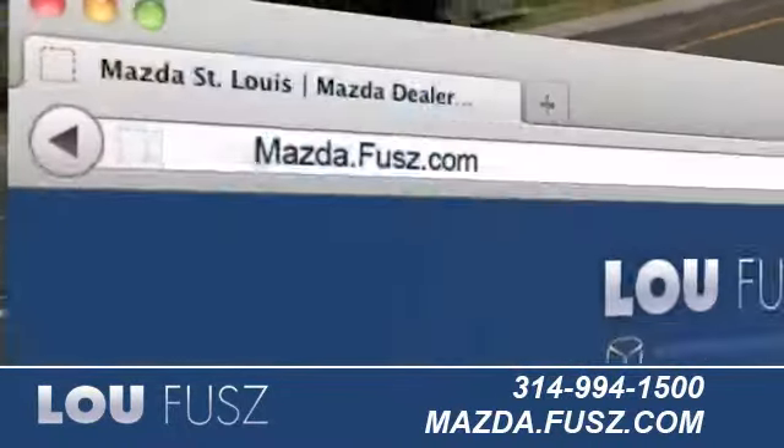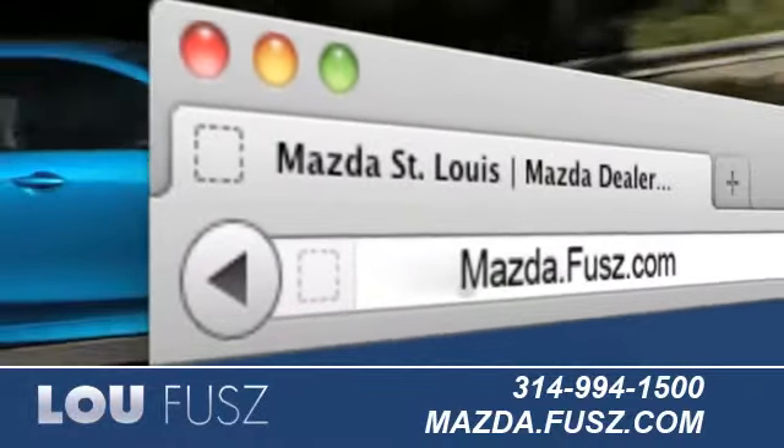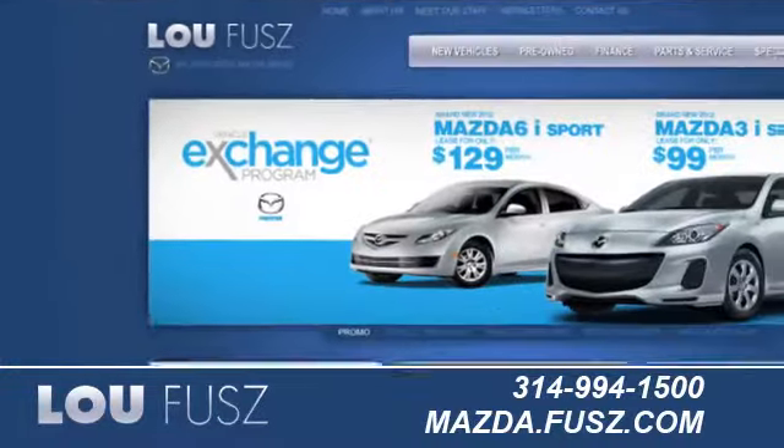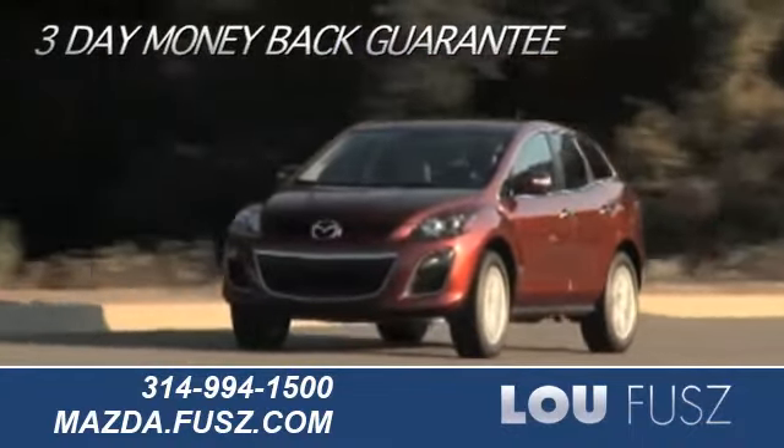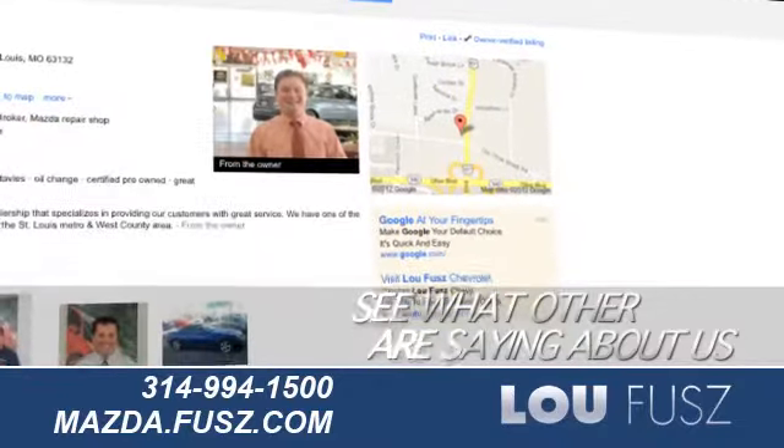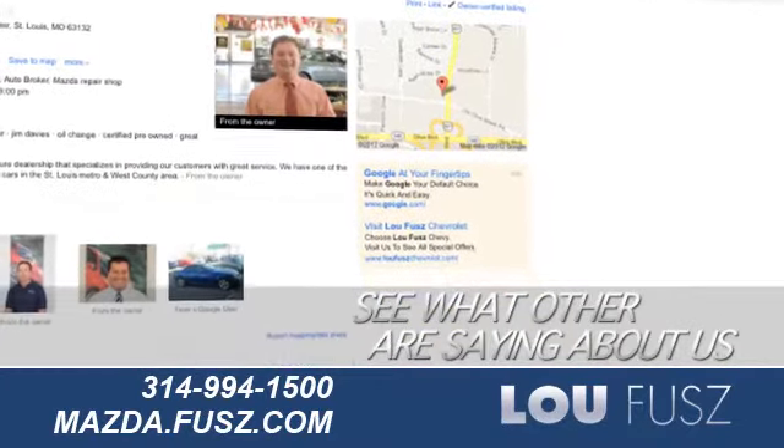Visit us online at mazda.fuse.com. While you're there, learn more about our vehicle trade-up program, find out about our 3-day money-back guarantee, and see what others are saying about us on our Google Places page.